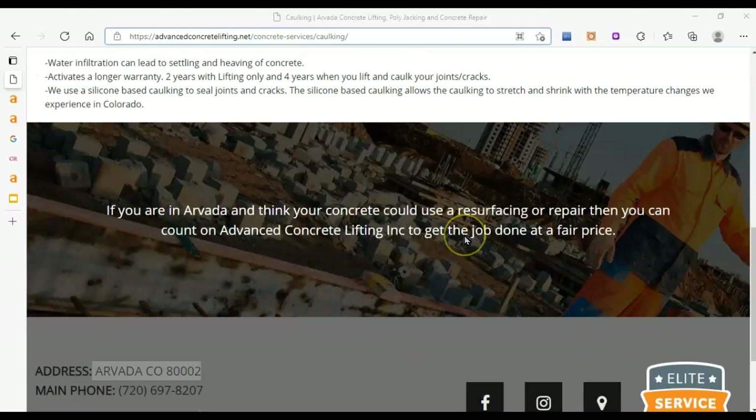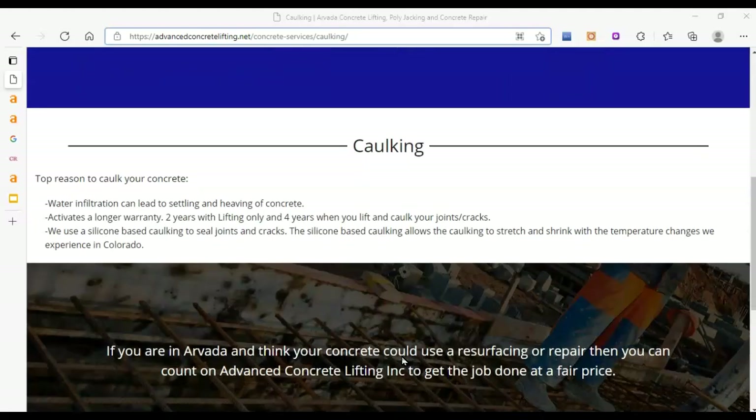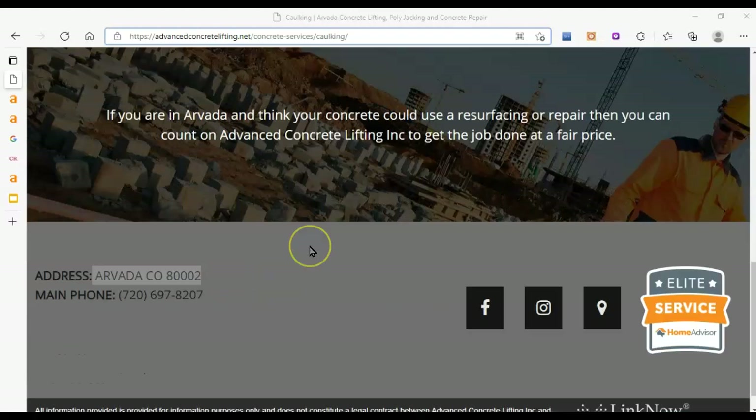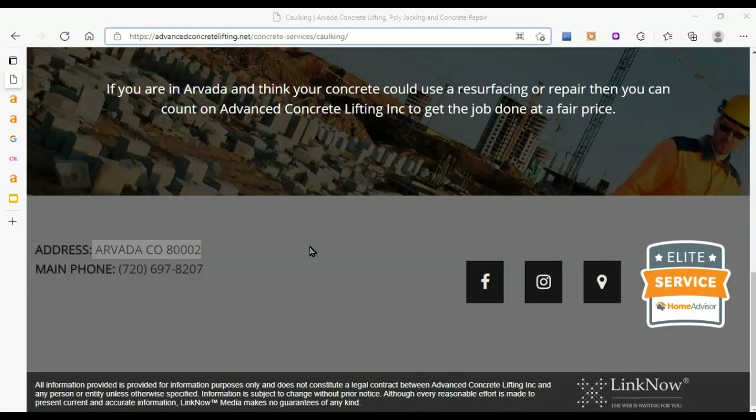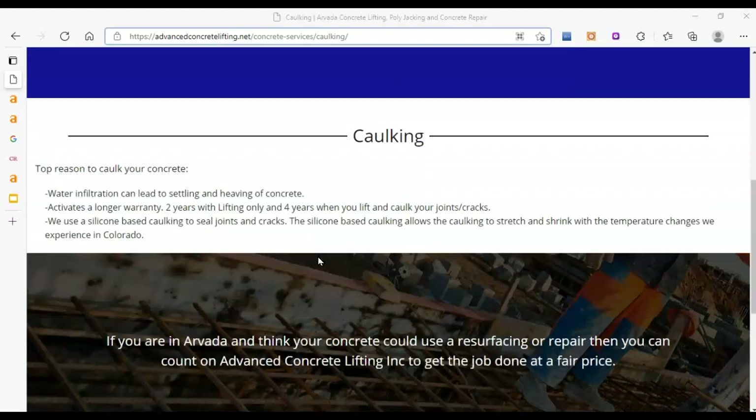The next thing I always look for is content — how many words are on the home page and also the back pages. You don't have very many words. You're going to want to increase this. We always recommend 3,000 or more words on the home page and 1,500 on the other pages. The reason for this is that content is king with Google. Google thinks more words must mean you know more about it, and it will help push you to the top of the search results.